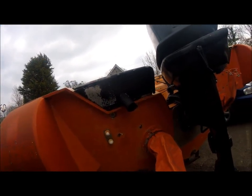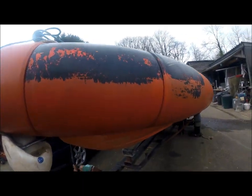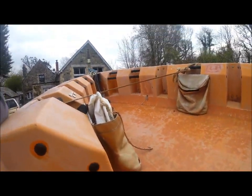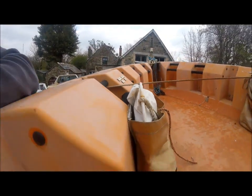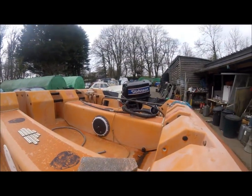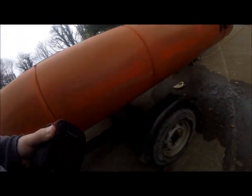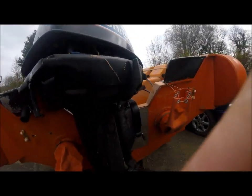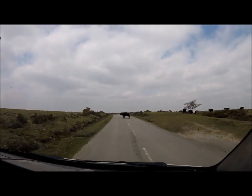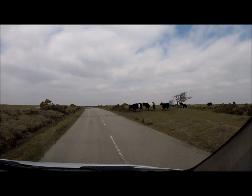My boat. Here we go. Take your time guys.